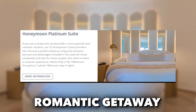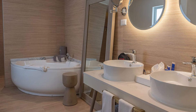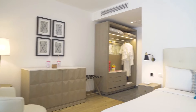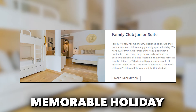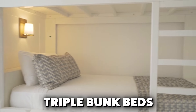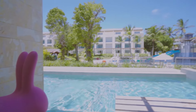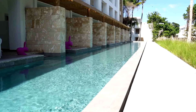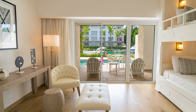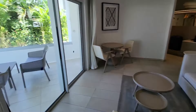Couples looking for a romantic getaway can indulge in the honeymoon platinum suites. With a hot tub and a serene atmosphere, these suites offer the perfect setting for newlyweds or couples seeking a romantic experience. Families are well catered for with the Family Club Junior Suite, equipped with a double bed and triple bunk beds, offering ample space for up to five people. For an added touch of luxury, guests can opt for the Swim Up Family Club Junior Suites, with direct access to the pool from the terrace.